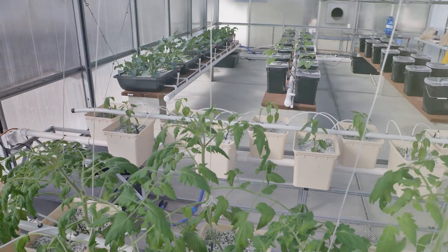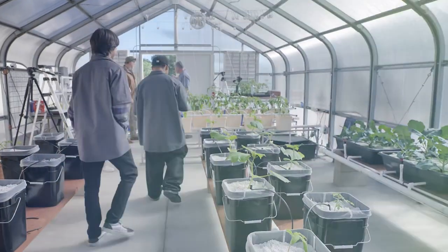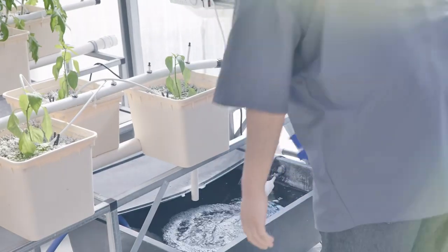Students are fortunate — we have a thousand square foot greenhouse where students can build, operate, and monitor hydroponic growing systems.